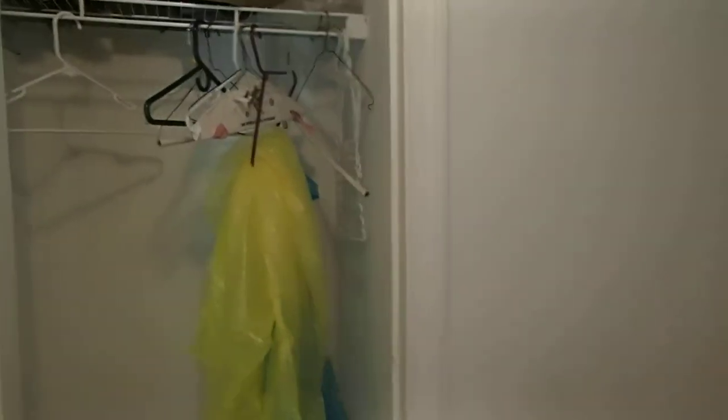And then we go upstairs, and there's another closet here. This is all for your benefit, Gretch. I hope I'm not getting you seasick.